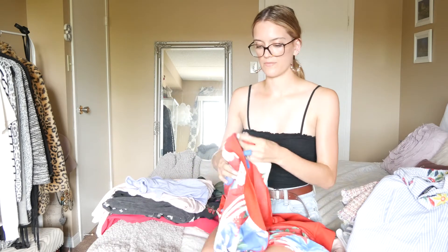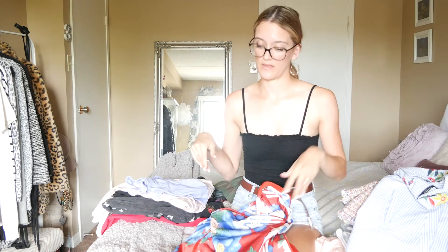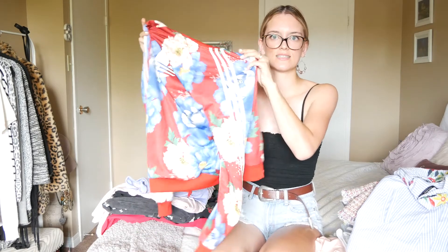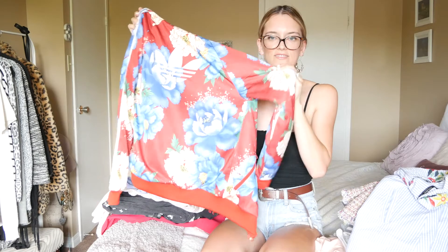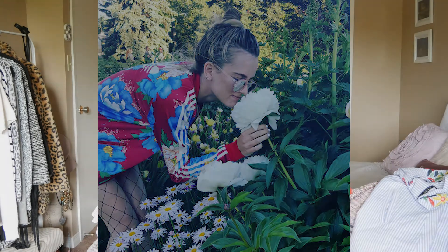Then I got this Adidas floral bomber. I love bomber jackets, I love floral, and I love Adidas, so it's like the perfect thing in one. It's a really nice print — I love all the patterns on it, and of course it has Adidas stripes on the sleeve. Really really nice, I love it.